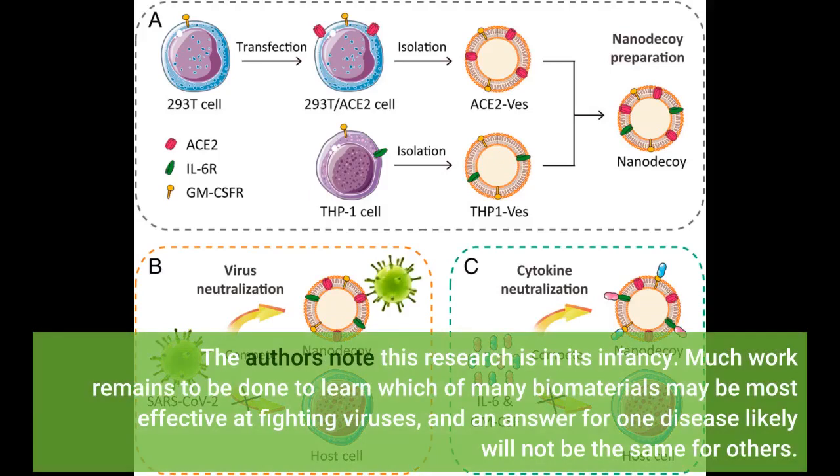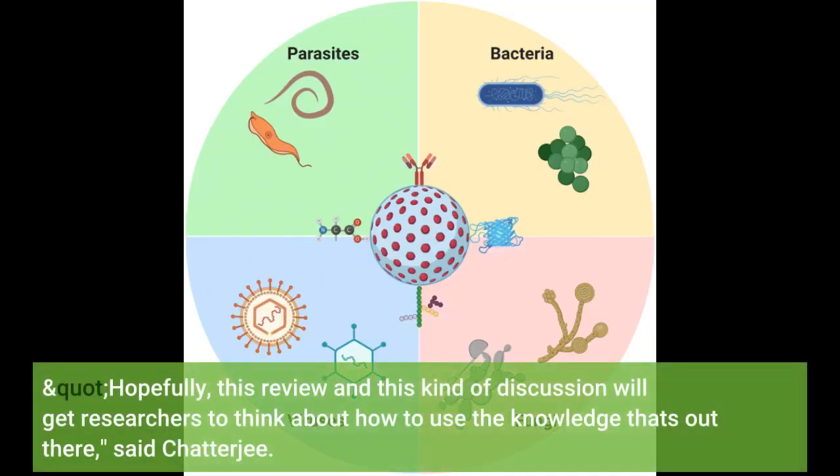The authors note this research is in its infancy. Much work remains to be done to learn which of many biomaterials may be most effective at fighting viruses, and an answer for one disease likely will not be the same for others. Hopefully, this review and this kind of discussion will get researchers to think about how to use the knowledge that's out there, said Chatterjee.